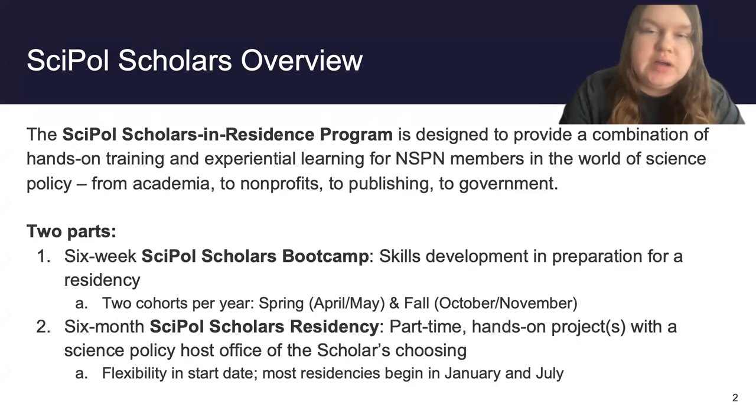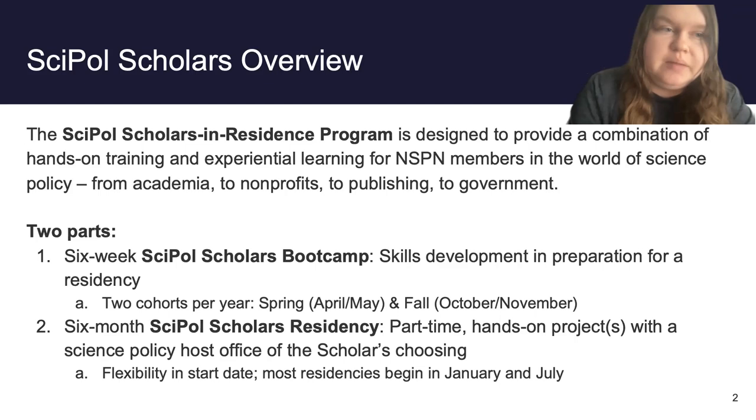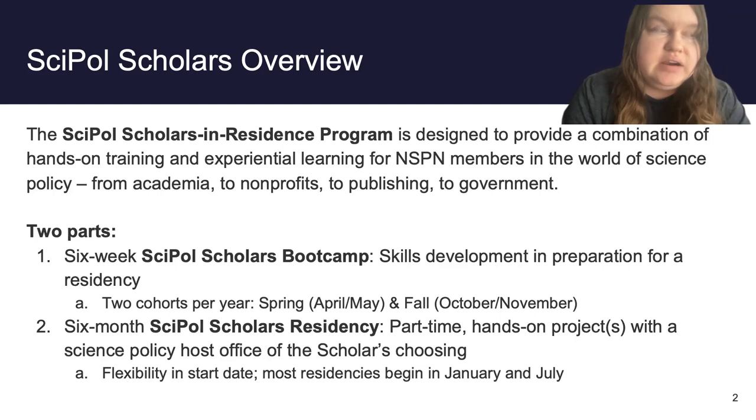I have a couple slides here just to go over what the program is all about. This program is really designed to give people hands-on experience in science policy, whether that's in an academia focused role, a nonprofit focused role, publishing, government, you name it. This was originally established because as graduate students, we often don't get the opportunity to engage in science policy until after graduate school. So this program allows people to get their feet wet and earn a little money for participating in an internship before they even finish their degree.